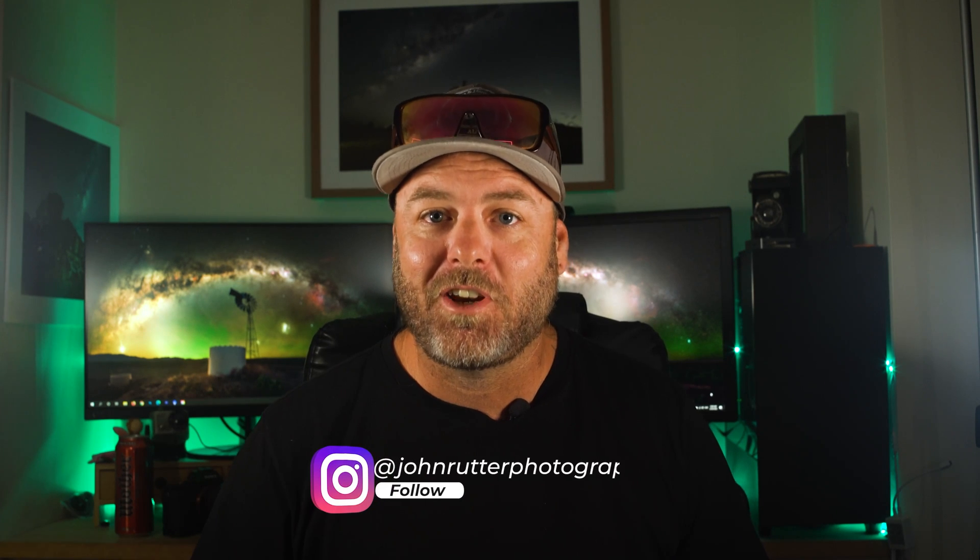If you implement these five things, I guarantee your images will improve this year. And if you go out and take some cool stuff, tag me on Instagram — I'd love to see it. If you're not following me on Instagram, jump over and give us a follow. I'd also love to hear your thoughts in the comments below. Anyway, as always, till next time — cheers guys.